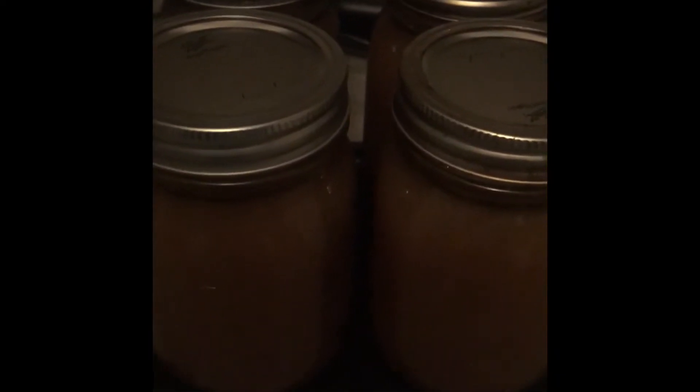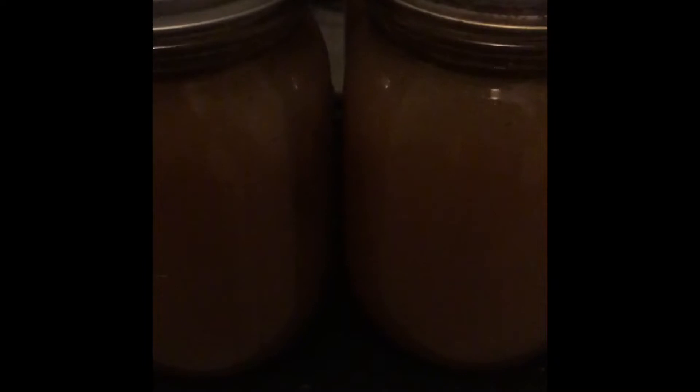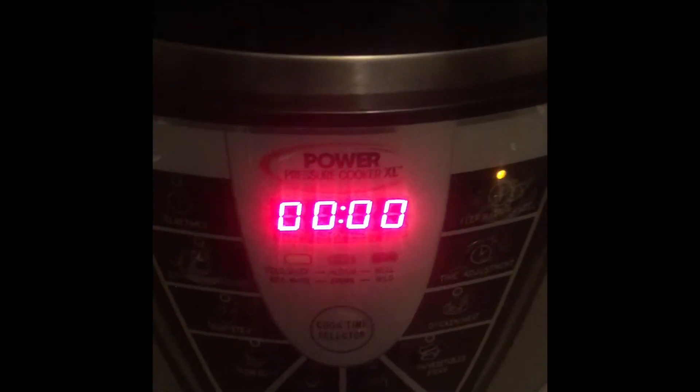Hello friends and family and welcome back to my channel. So tonight I am making turkey broth. This is probably some of the best turkey broth I have made in gosh knows how long. It is delicious and I was able to get eight pint-sized jars.